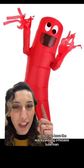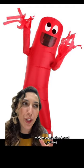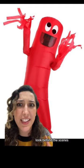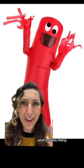Up next, we have the wacky waving inflatable tube man. Now, I usually see these outside of car dealerships. They're comically absurd, but like, what horrors lurk behind the scenes? Why do they flail? What are they there for? What are they hiding?